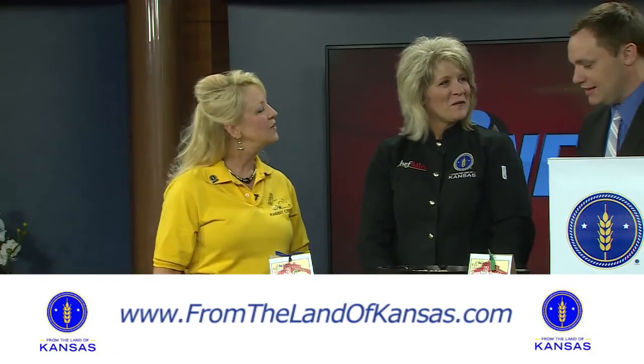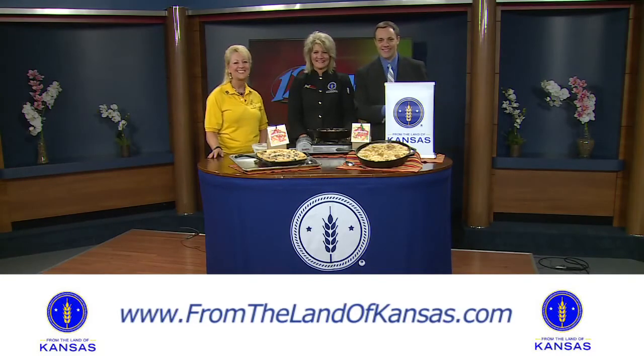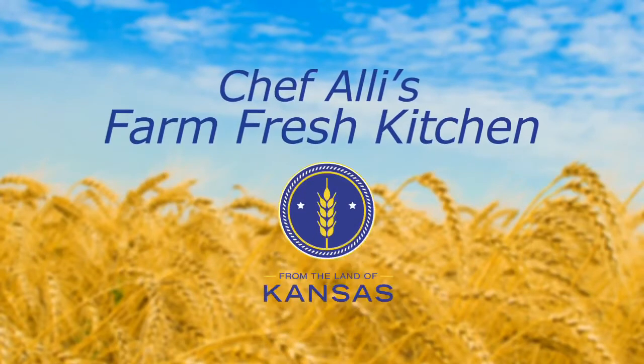Donna, thanks so much. Thank you very much. We're going to eat. We'll be right back. Make sure to tune in the second and fourth Thursday of every month to meet more From the Land of Kansas members. Remember, visit FromTheLandOfKansas.com to explore and find Kansas foods, products, and services.